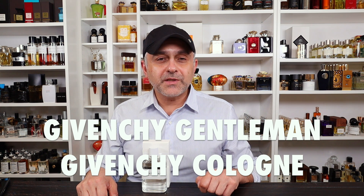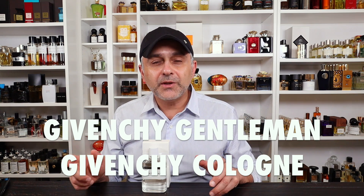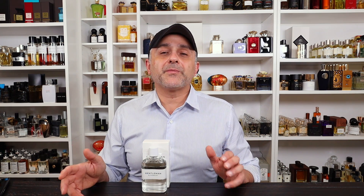Thanks so much for tuning in. This is Sebastian with Smelling Great Fragrance Reviews. If this is your first time on this channel and you love watching fragrance reviews, discovering new fragrances and brands, and participating in giveaways and still haven't subscribed, please click the subscribe button below and also click the bell so you'll be notified for future videos and giveaways.